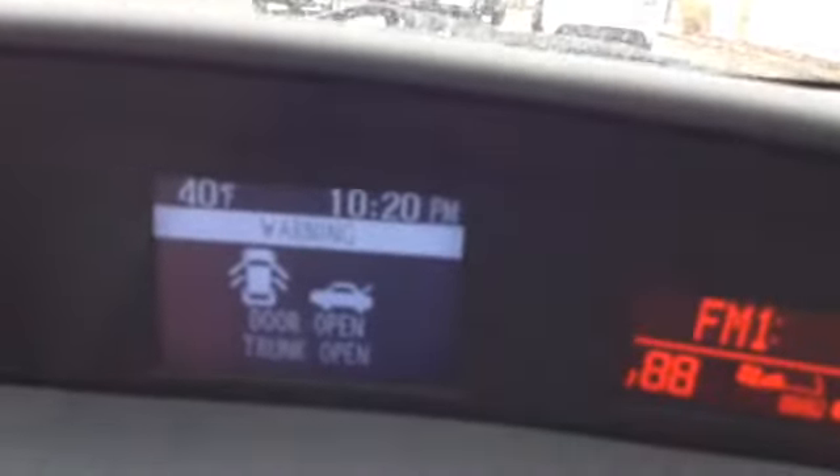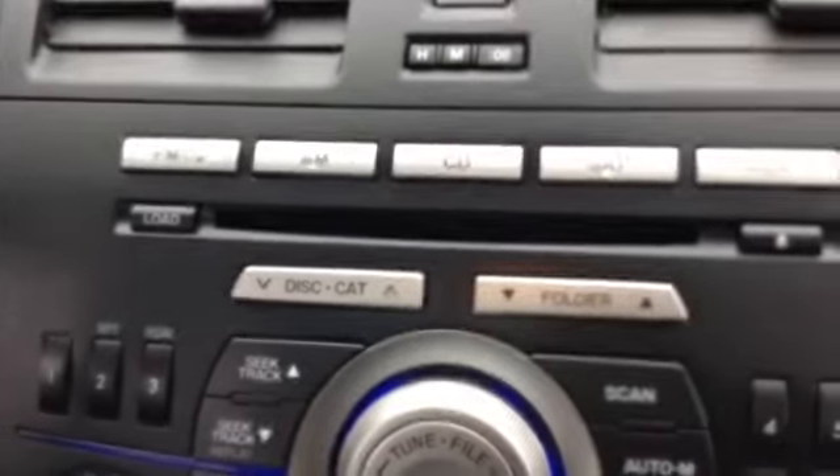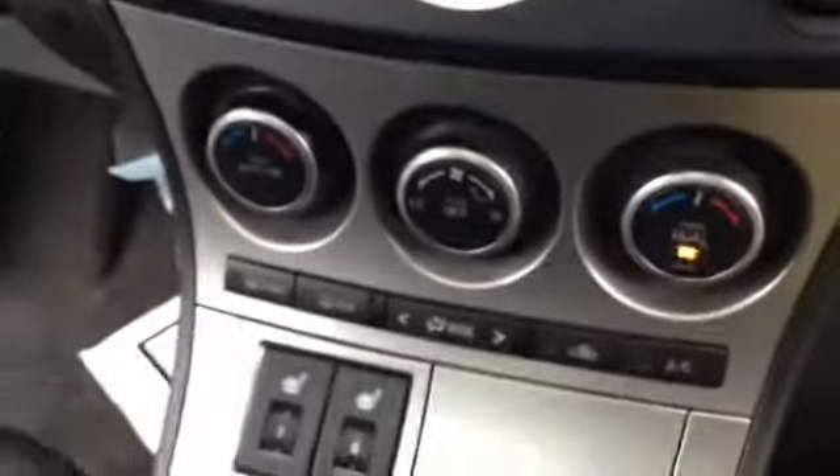Information center up top tells you the outside temperature, options if anything is open, radio station, clock. AM, FM, CD, satellite radio, auxiliary, 6 CD changer. And you have your climate controls.